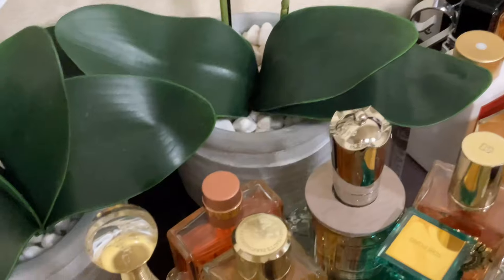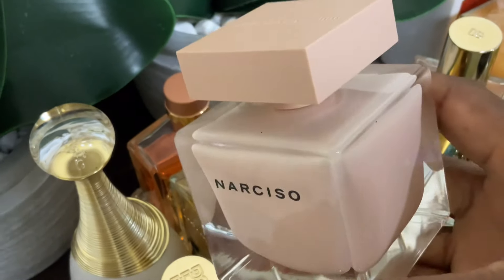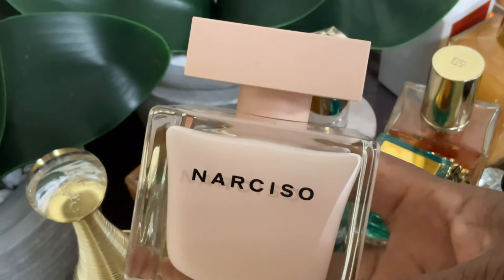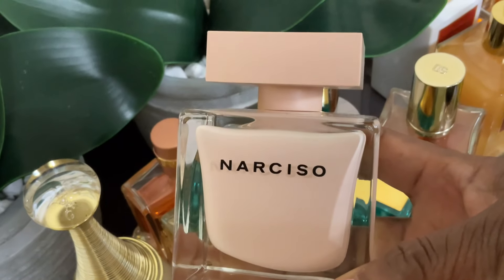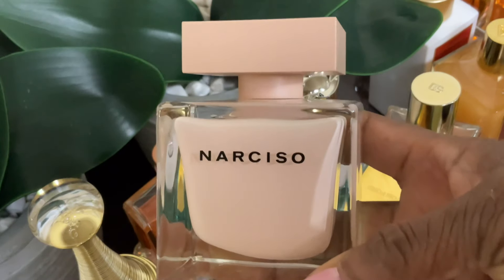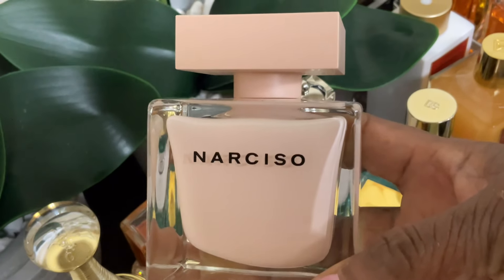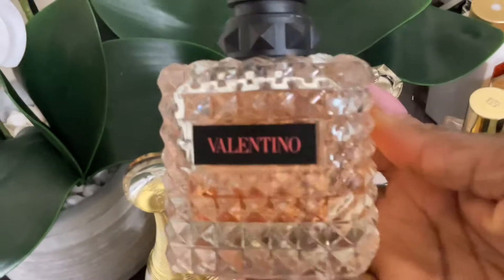Speaking of musk, this is Narciso Rodriguez Poudre — my favorite musk in my collection so far. There are no other musk perfumes I have that out-musks Narciso Poudre. I really enjoy this fragrance a lot. To be honest, I'm very biased because this was a love-at-first-sniff for me, which is probably why I love it so much. There is nothing that tops it, so it's in my tray for this month.